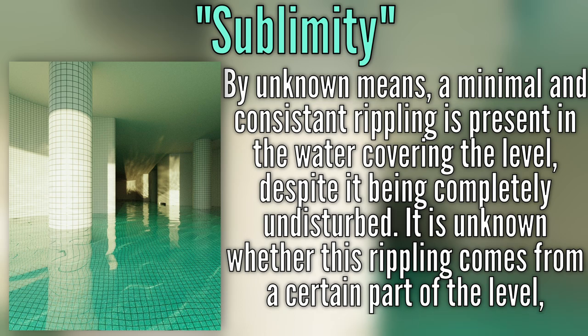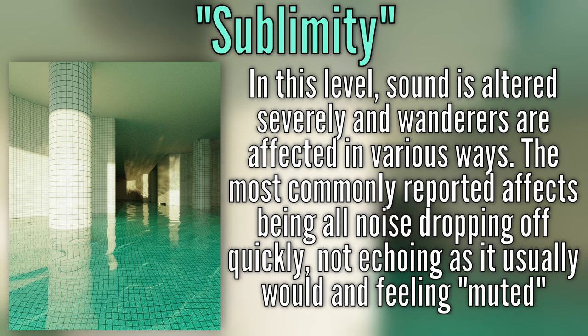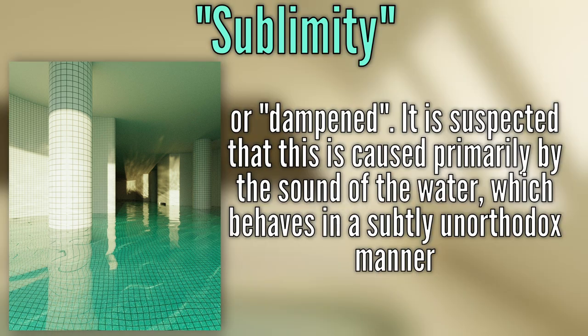It is unknown whether this rippling originates from a certain part of the level or if it is a property inherent in the water itself, though some theorize that the level may be so large that it developed its own tidal forces. In level 37, sound is severely altered and wanderers are affected in various ways, the most commonly reported effects being all noise dropping off quickly, not echoing as it usually would, and feeling muddled or dampened. It is suspected that this stems primarily from the sound of the water.